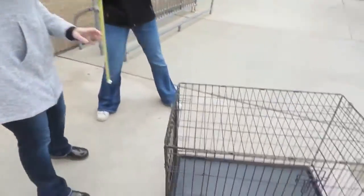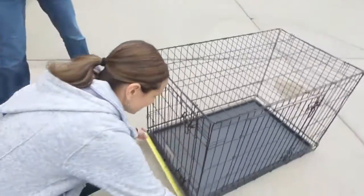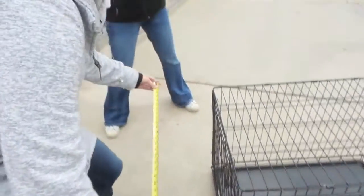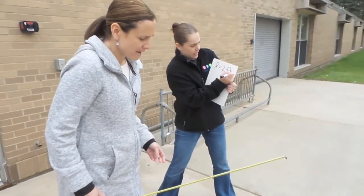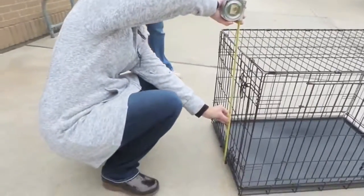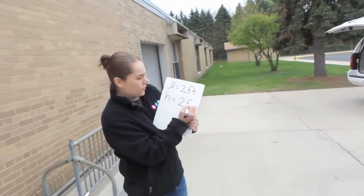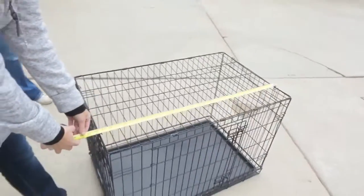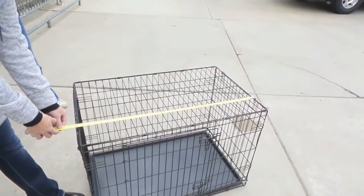So first of all, we're going to need the length. Let's see — this is two feet. Then we have the height. The height is two feet. And we have the width, which is three feet.